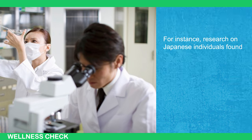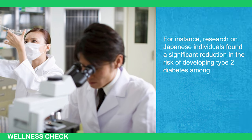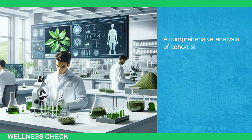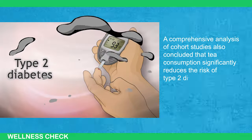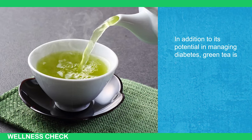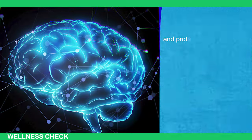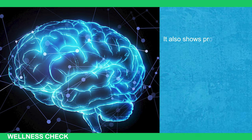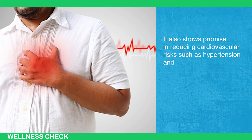Research on Japanese individuals found a significant reduction in the risk of developing type 2 diabetes among those who consume green tea. A comprehensive analysis of cohort studies also concluded that tea consumption significantly reduces the risk of type 2 diabetes. In addition, green tea is known to improve brain function by countering oxidative stress and protecting against neurodegenerative diseases like Alzheimer's and Parkinson's, and it shows promise in reducing cardiovascular risk such as hypertension and lipid buildup.